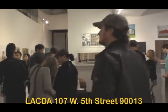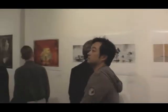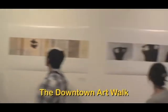This is 107 West 5th Street at Main, the original heart of LA's Downtown Art Walk. You can find information about LACDA programming at LACDA.com.